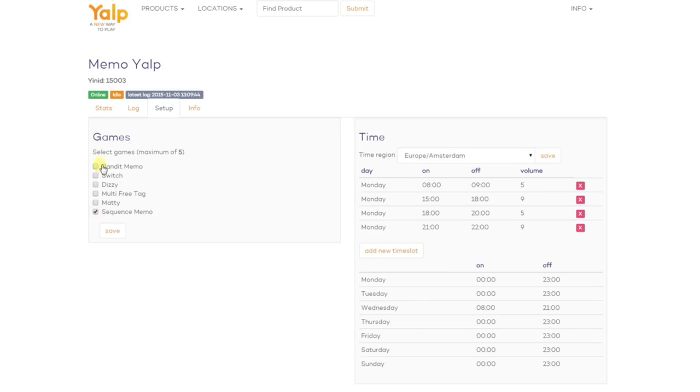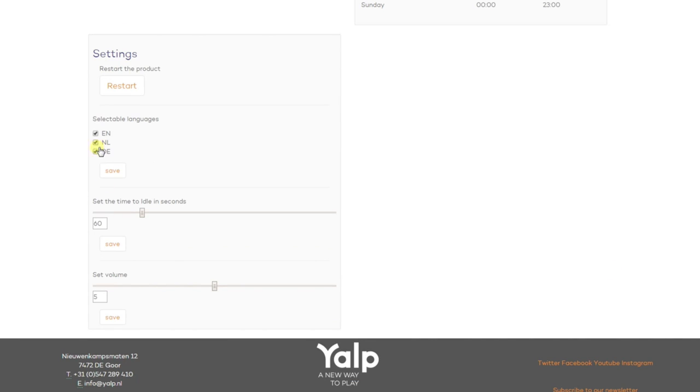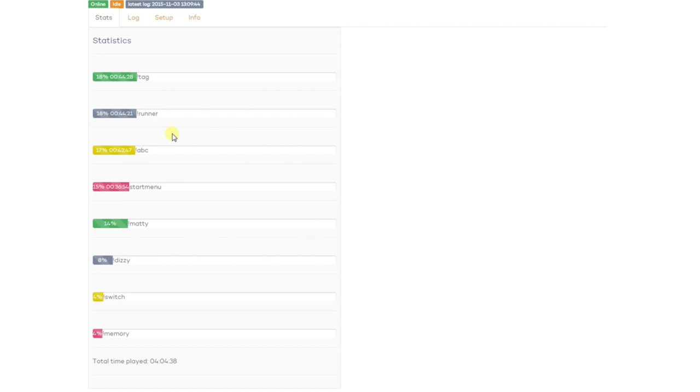We have developed a remote control tool and with this tool we can control every Memo in the world. Games can be easily changed and also the product settings like volume and time schedule. As a customer you are also able to access and use this remote control tool to see, for example, which games are played and how long.